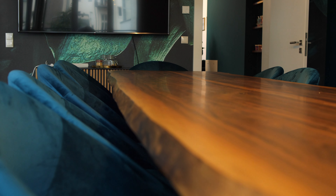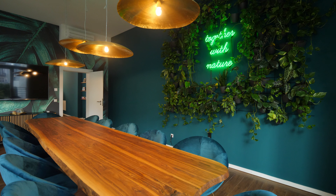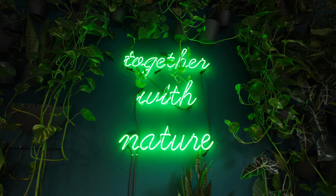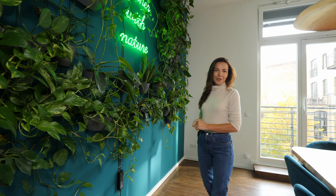What I'm very excited about is our weekly breakfast meetings where I used to cook for the entire team and just catch up with them. We also have this gorgeous vertical garden wall with real plants, surrounded by our slogan 'Together with Nature,' which represents what the Rainforest company stands for.